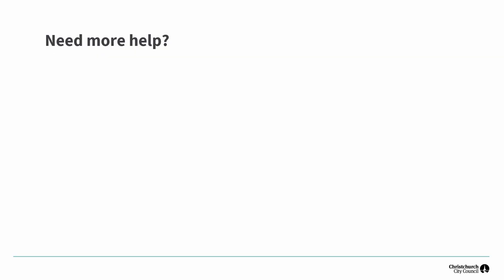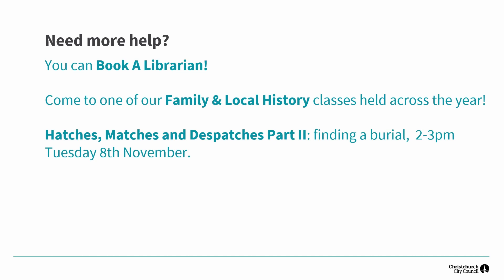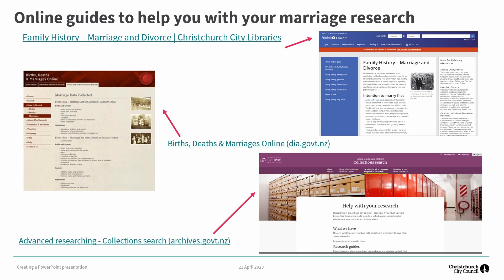If you are a Christchurch local, come and visit us on the Tuakiri identity floor of Tūranga — that's the second floor — or drop into your local library to see what they have on offer. Keep an eye on the Christchurch City Libraries website for more family history related sessions, and email us if you need some help. Just a reminder to explore some of the New Zealand websites for hints on research and access to records, and don't forget to check out additional information on those overseas sites as well. Save yourself potential frustration by checking the date range and scope of their databases first.